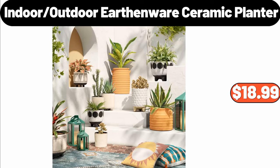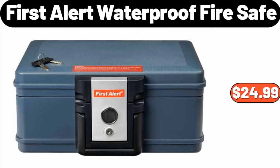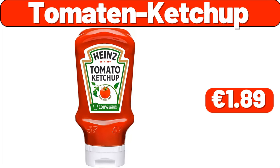Steel Mega Cookie Sheet and Cooling Racks, $4.95. First Alert Waterproof Fire Safe, $24.99. Double Burner Electric Cooktop, $23.99. Tomatin Ketchup, $1.89. Juicer Machines, $42.99.